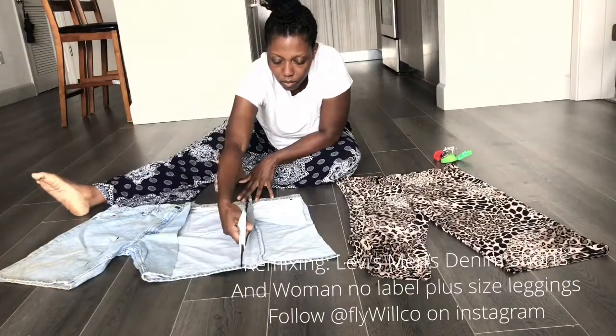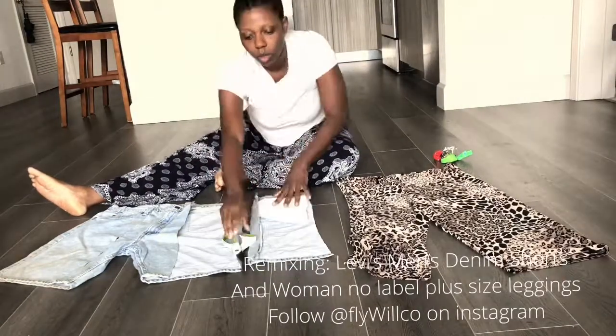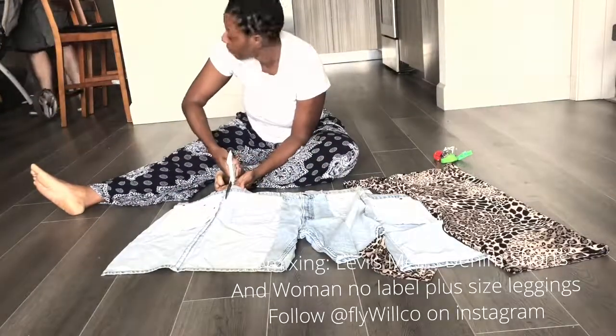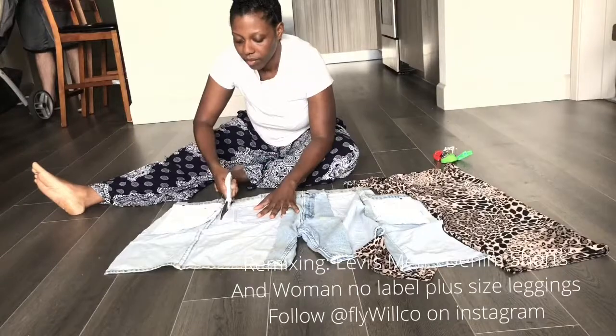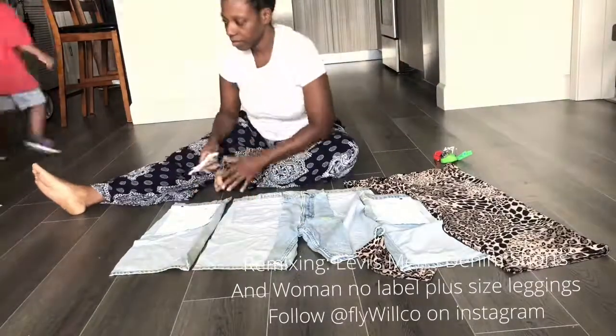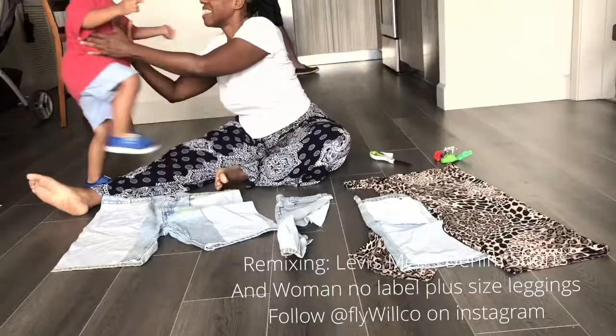I am freestyling here as I make this pencil skirt. I usually freestyle when I'm upcycling my own pieces — things that fit myself. But for my huge collections that I make, I use some sort of measuring system.